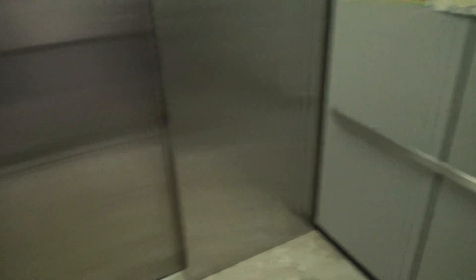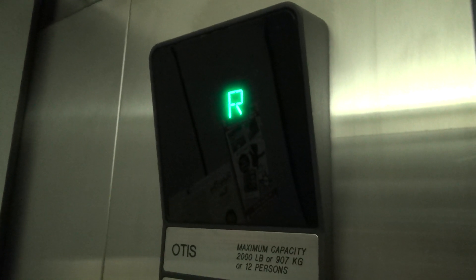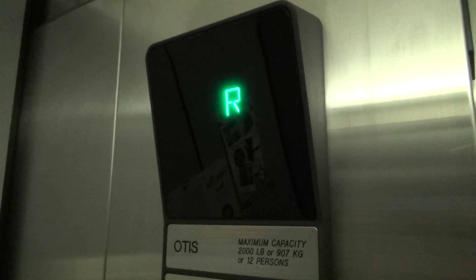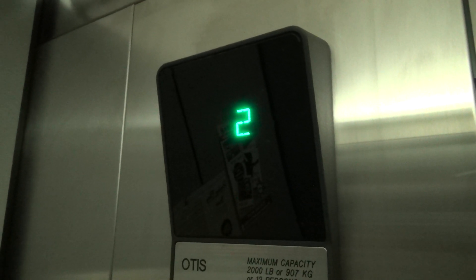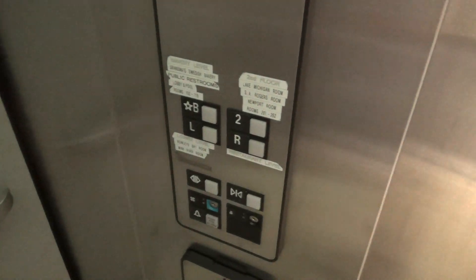Before we go anywhere, we'll get a cab view. You see there's a rear door. And we'll go up to 2. Let's hope it's up back here. L?